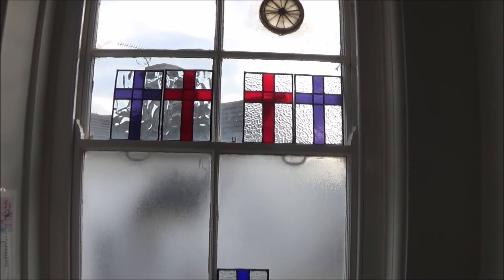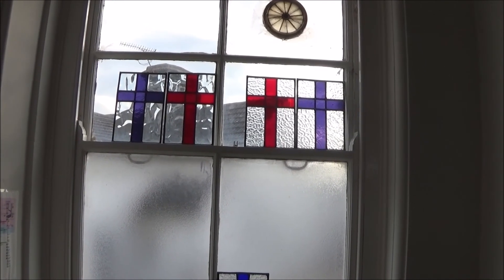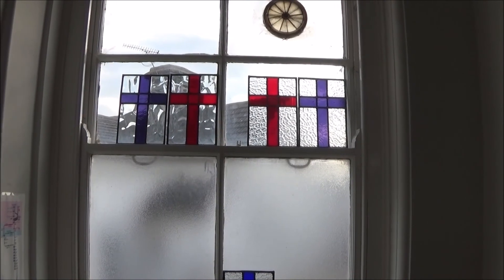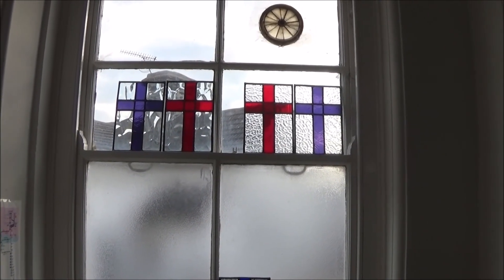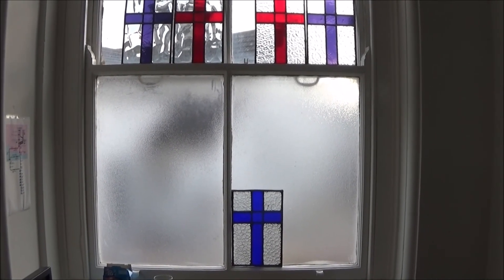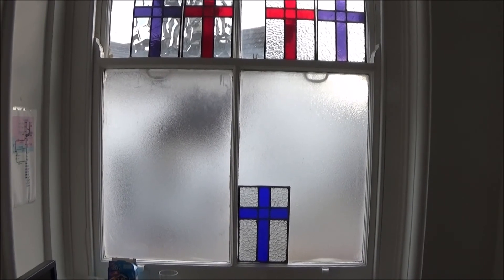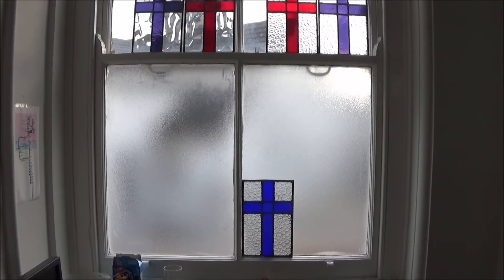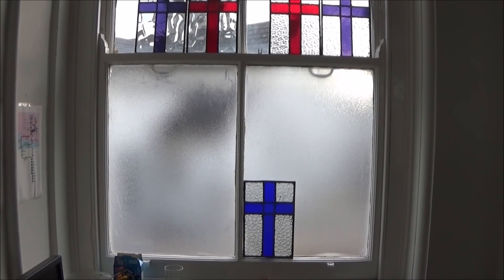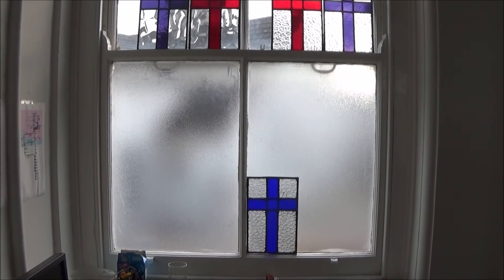Silly little things that you learn along the way, like cleaning off the cement within two days, otherwise it becomes very, very tough. That's why that one's in disgrace down there. I'm going to have another little bit of a go with that because some of the cement is adhering to the glass a little bit better than I'm happy with — where it shouldn't be — all because I didn't do it within a couple of days of cementing it.